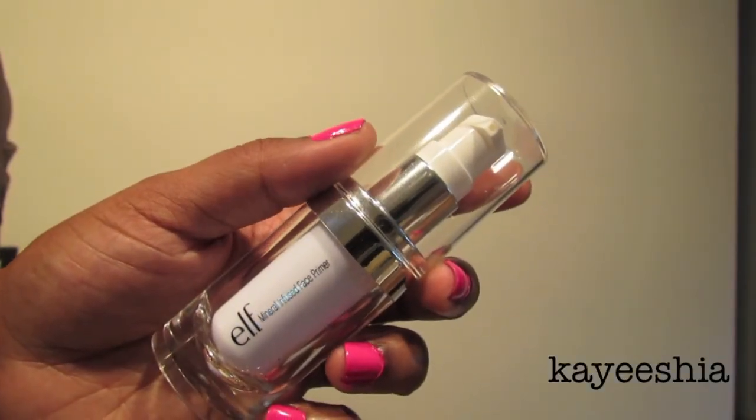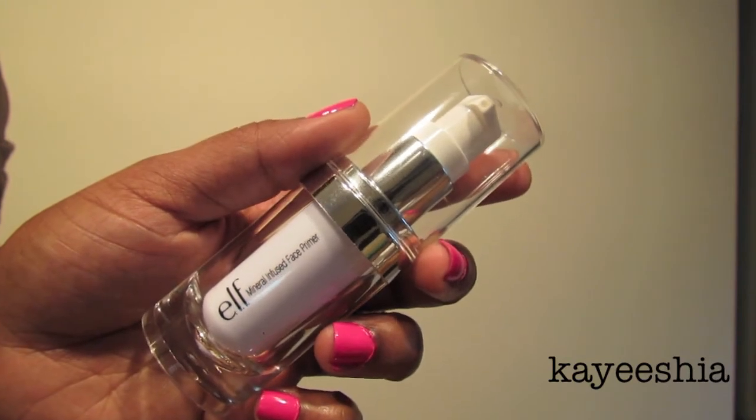The next item is the e.l.f. Eyes Lips Face foundation primer. I felt like I didn't get my money's worth for six dollars — I didn't get a lot of product, and the pump only worked so much. I actually had to take the top off and scrape the product out with my hand. I do have very oily skin, so I wear matte foundation, and this was the best primer when wearing matte foundation. With liquid foundation it doesn't really keep oil from seeping through my pores.